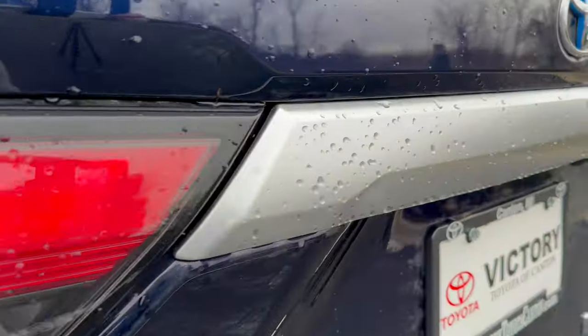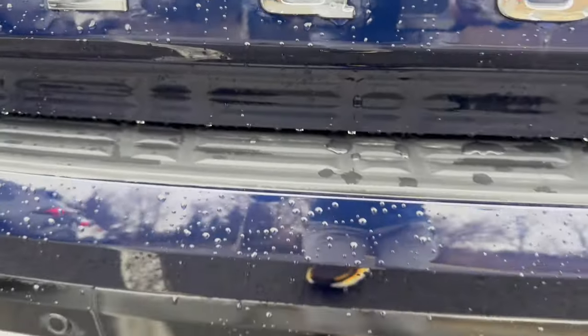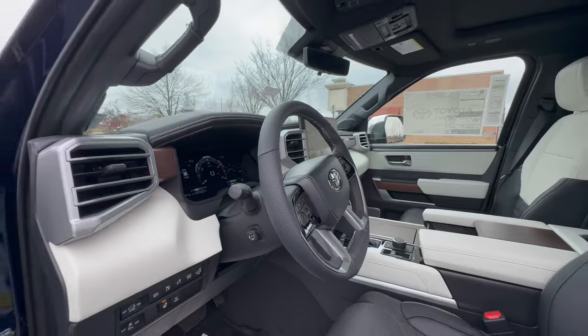Moving on to the rear end, you get an aluminum strip that runs between the tail lights, large Sequoia branding down below, and a bumper protector. You also get fully LED tail lights with a really cool sequential design, which you can get on the Platinum trim and above. Now let's move on to the interior — this is the best place to be when owning a Capstone model.